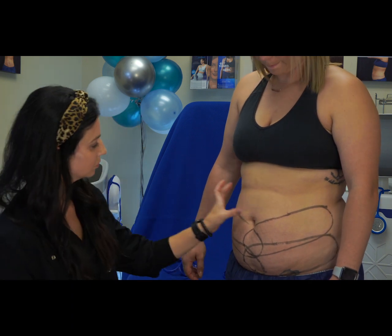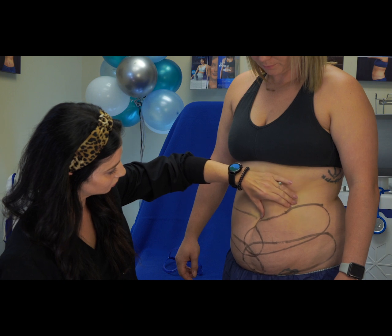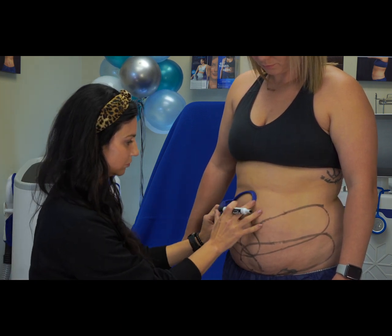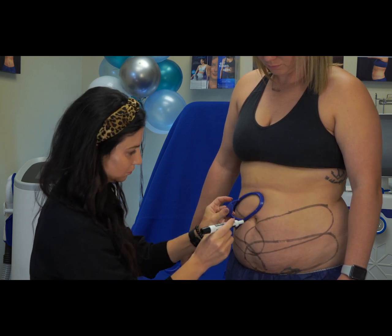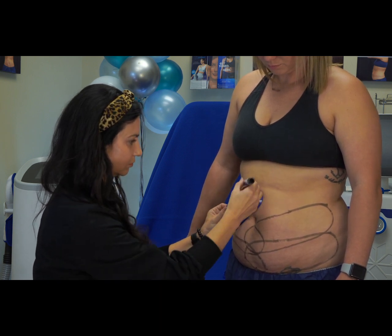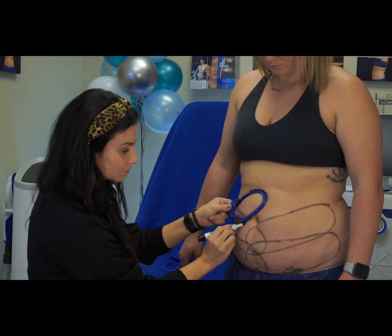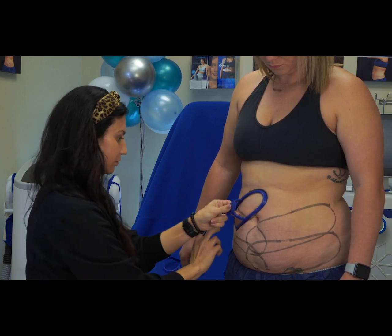Amber definitely has an eye for this. Everyone here has been really trained, especially on midsections. Midsection makeovers are kind of our thing — our specialty and the thing that we're most passionate about. She's really trying to find where that applicator is going to get the most draw into the machine so that the most fat will actually be treated.